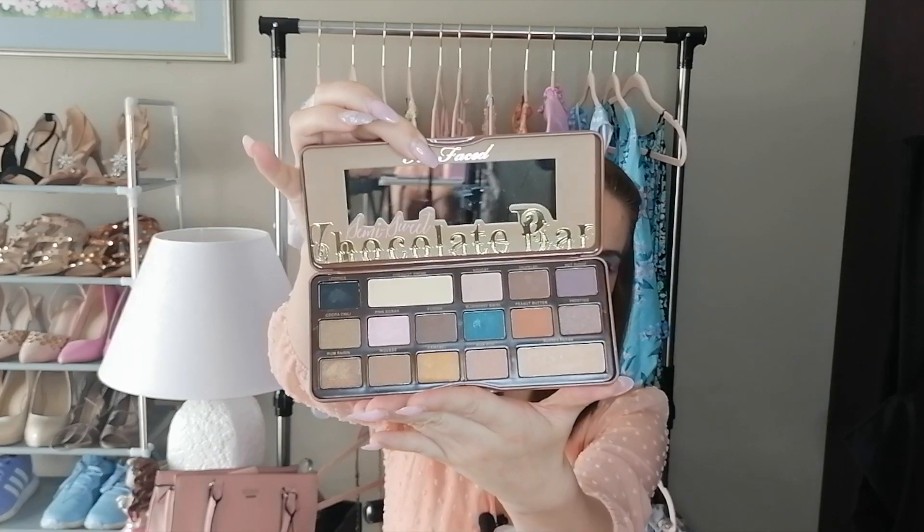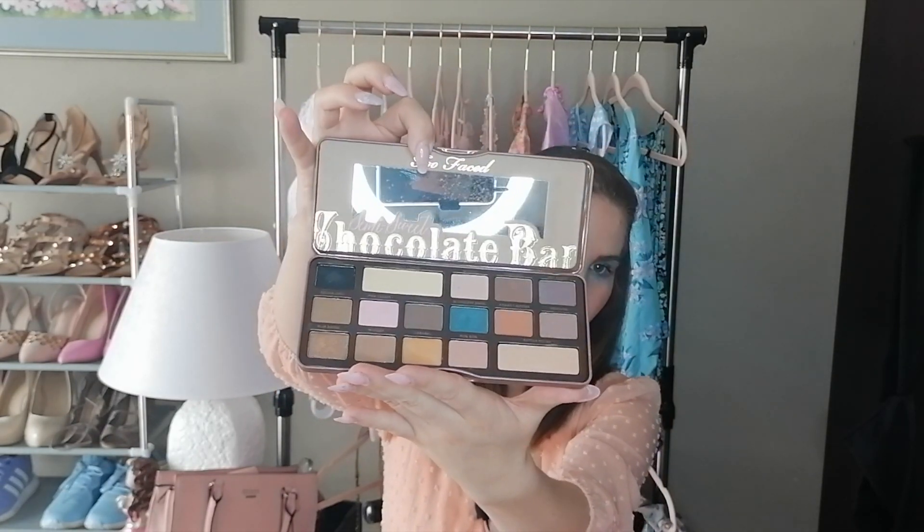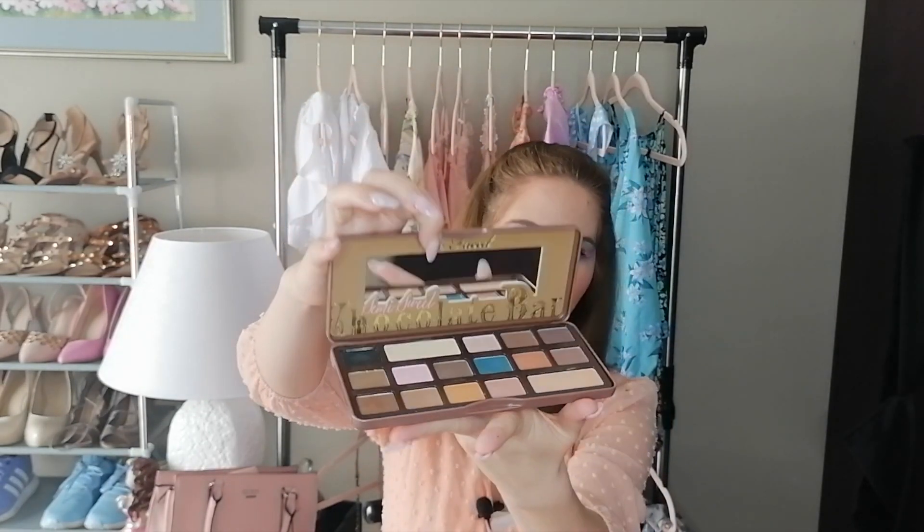Then from Home and Toys I got this two-faced chocolate bar palette for 80 rand. The colors are quite beautiful and it's got a little mirror, which is nice. It came with a little pamphlet on three eyeshadow look ideas, which was pretty nice.